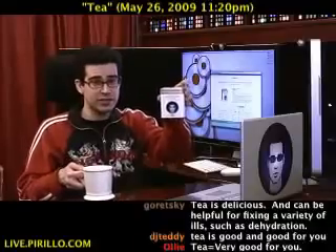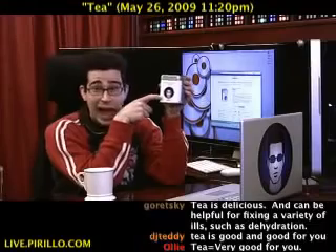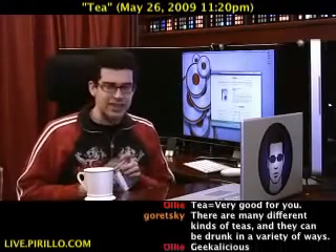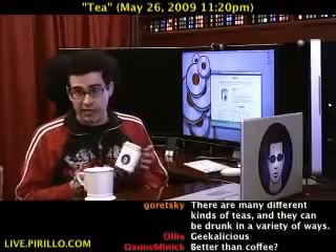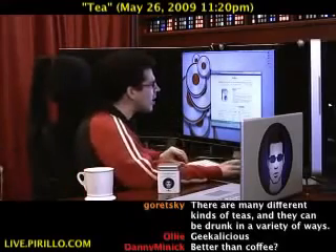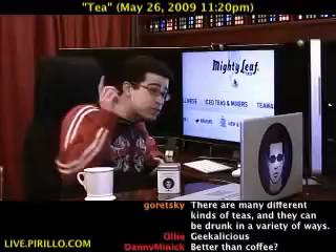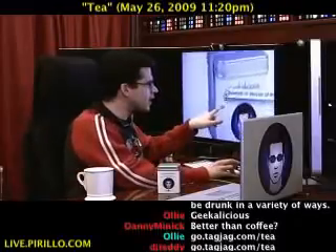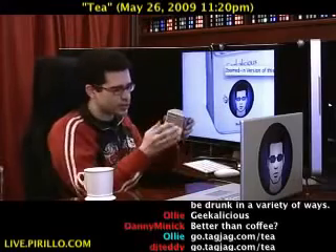It's a tea that you can get with my face on it. I kid you not — you can get it right now at go.tagjag.com slash tea. That's T-E-A, of course, not just the letter T. Go.tagjag.com slash T-E-A will take you over to MightyLeaf.com, specifically to the page where you can get Geekalicious tea. You get your own tin — it's got a little sticker up front and directions on the back.